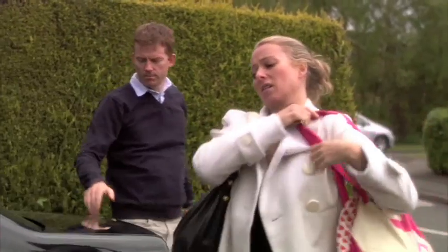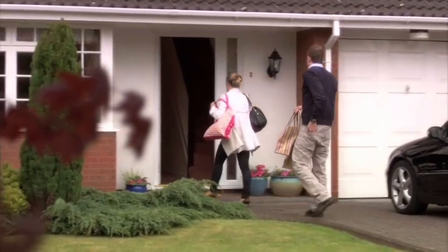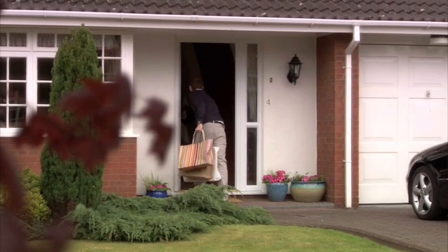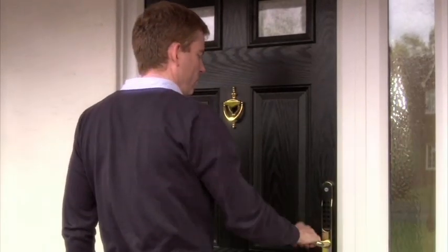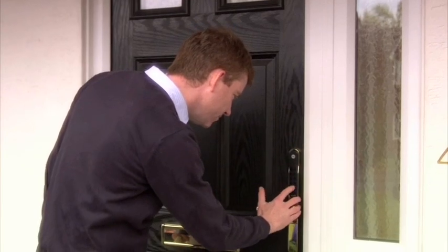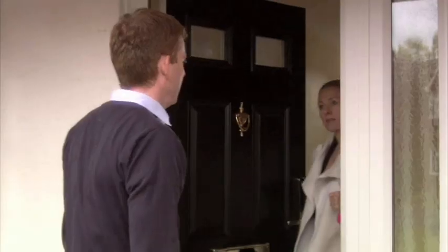Arms full of shopping bags? Key Free. Key Free uses the latest digital technology. Lift the handle to securely lock the door, and enter your 4 to 12 digit PIN code to unlock it again. Technology made simple.